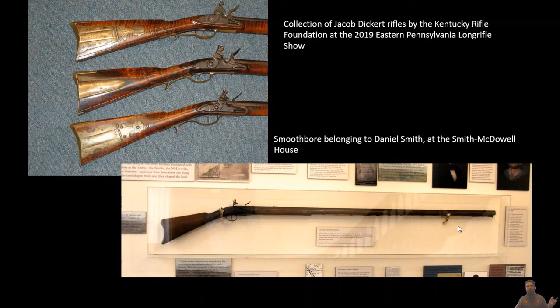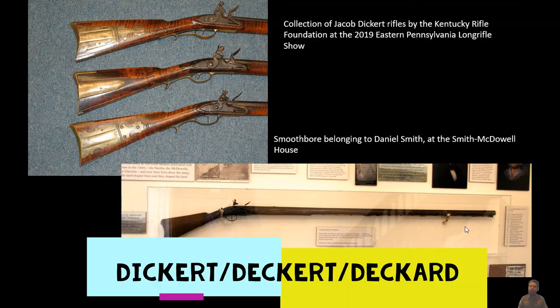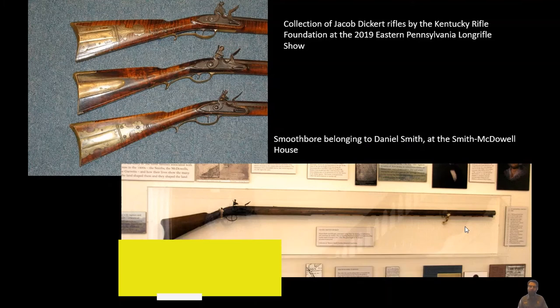Talking about rifles and pictures — the image showing three rifle stocks with their patch boxes and rifle locks lined up were all made by the same person. Different accounts from Kings Mountain veterans collected by Lyman Draper for his 1880 book King's Mountain and Its Heroes mention Jacob Dickert — spelled a few different ways in different sources — whose rifles were known for being very well made and highly prized in the frontier overmountain settlements. These three Jacob Dickert rifles were on display at the Eastern Pennsylvania Long Rifle Show back in 2019.